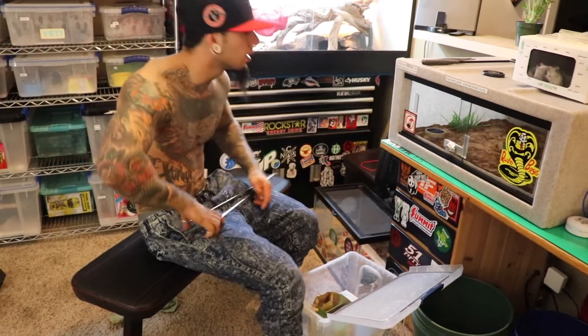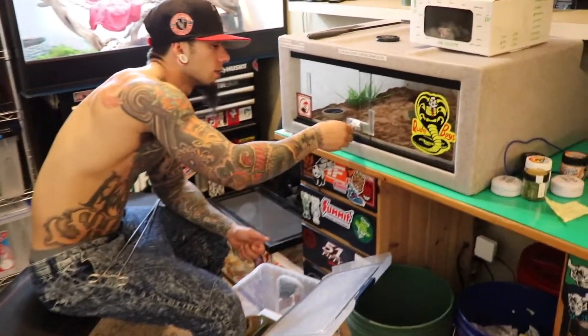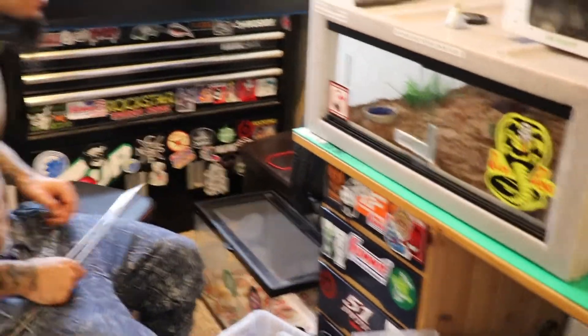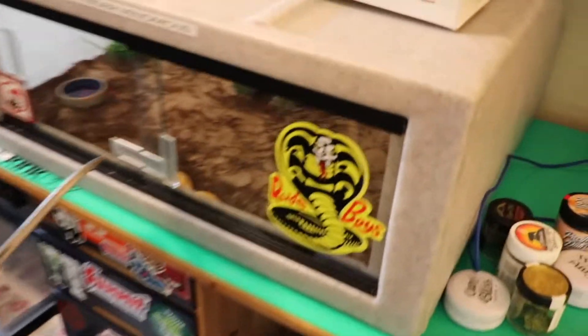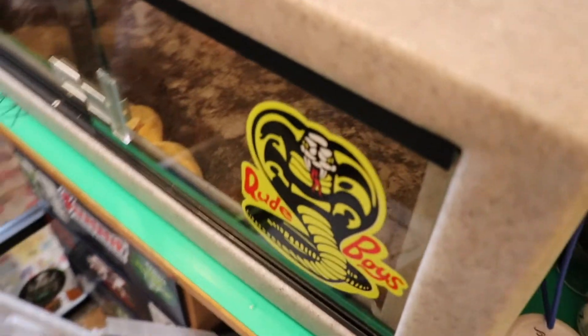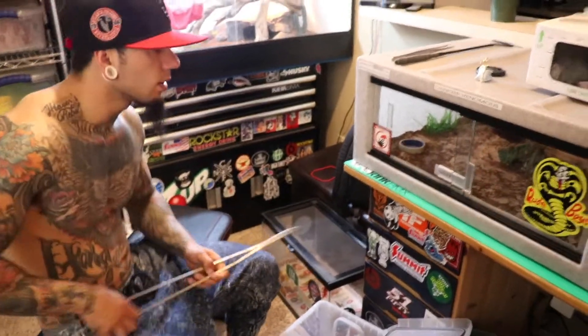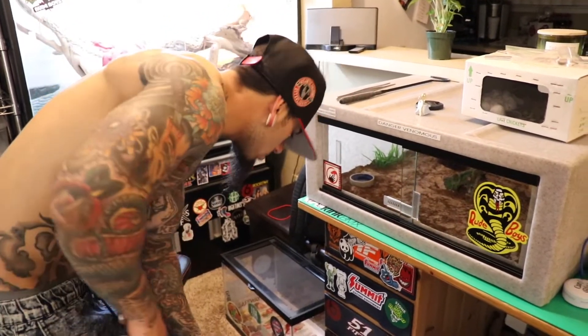Before I grab a mouse, I'm going to unhook this. He's actually right up under this little lip, so I'm looking forward to him being bigger when he doesn't crawl under this little lip. He was out and about earlier looking for food, but now he's waiting. I can see his tongue flicking right now.